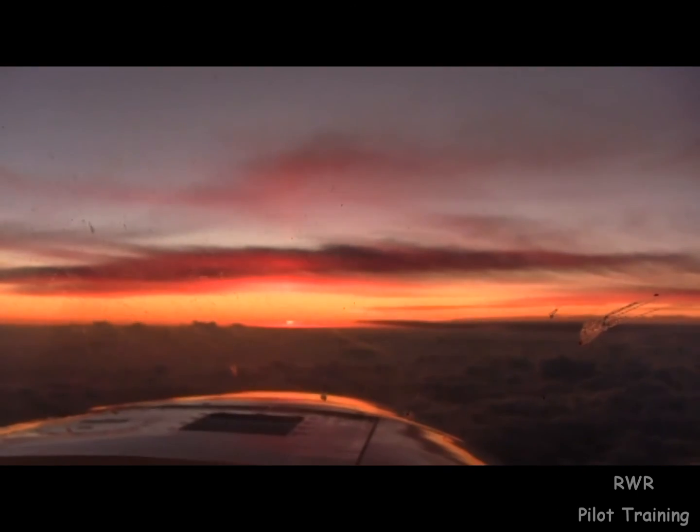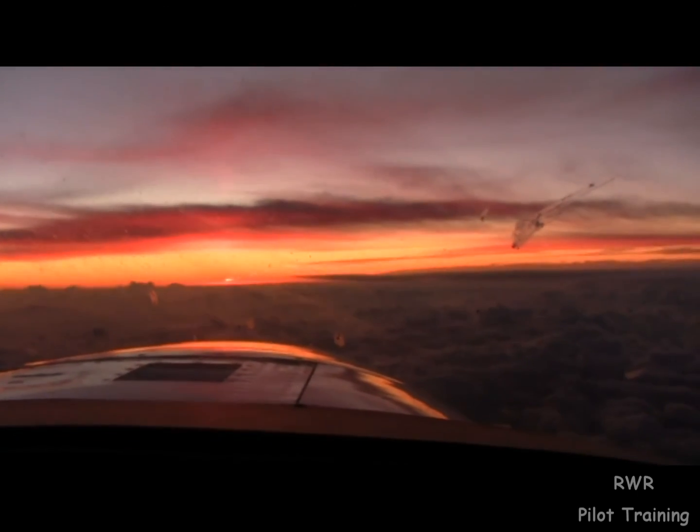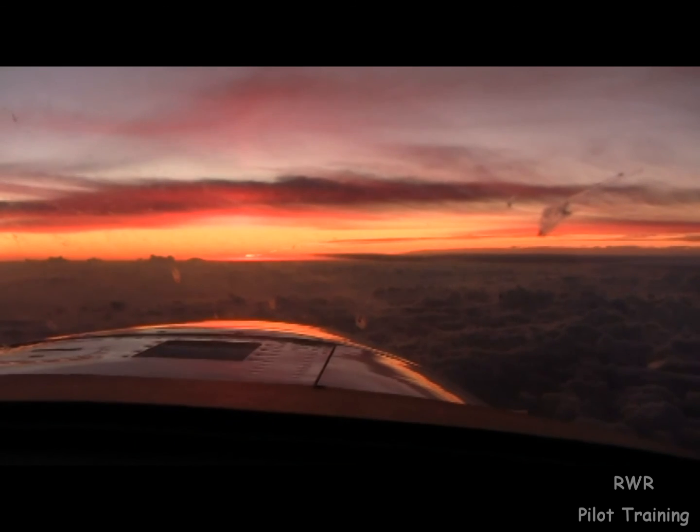Does the sun sink slowly in the west? Everything's looking pretty good. Yes it is.